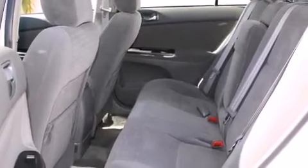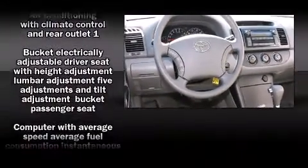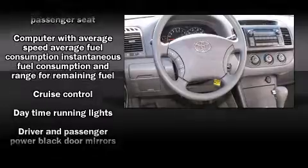Toyota infused the interior with top-shelf amenities such as one-touch window functionality, fully automatic headlights, remote keyless entry, and air conditioning.